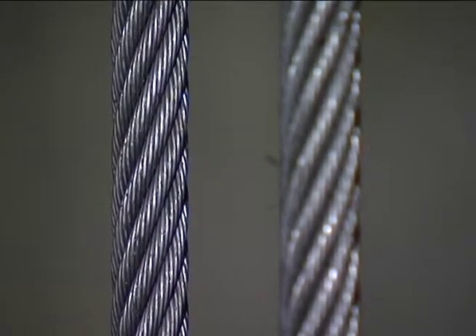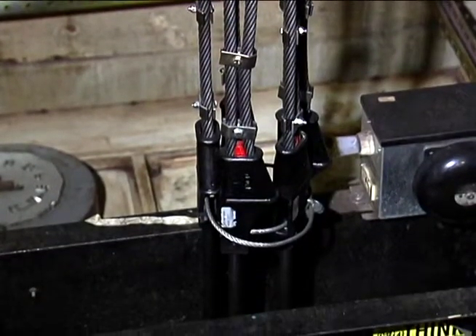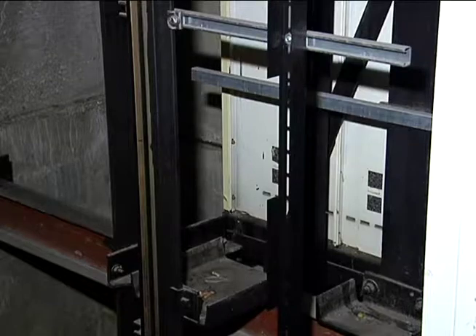There's another type called a traction elevator, which is suspended by steel cables from the top of the building, serving high-rise type buildings. As buildings get taller, the hydraulic elevator becomes less efficient and harder to install and maintain. That's when the changeover to the traction type elevator takes place.